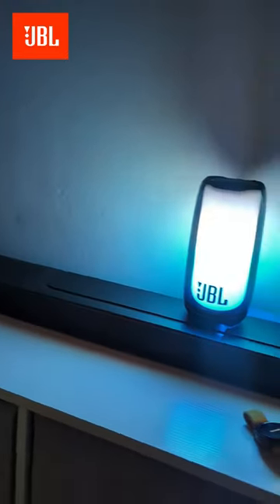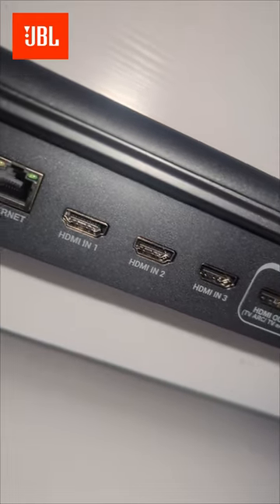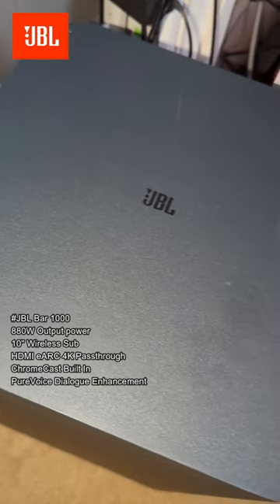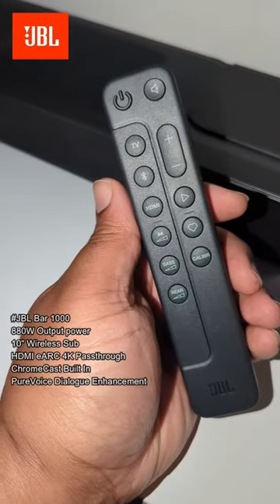Yo, this is for the people that are trying to make the ultimate entertainment surround sound setup and piss off their neighbours at the same time. This is the JBL Bar 1000 Soundbar with true Dolby Atmos, DTS, multi-beam surround sound — all them things there.